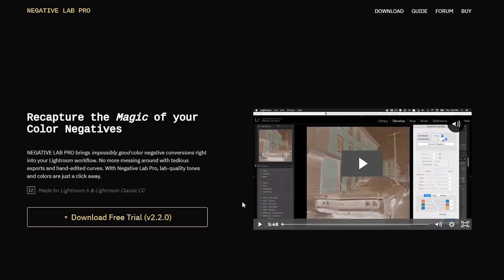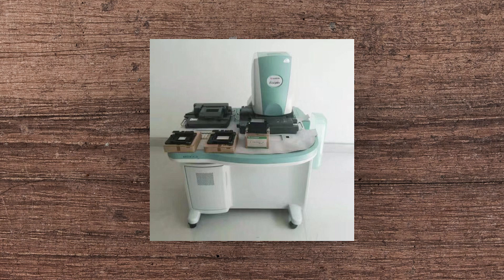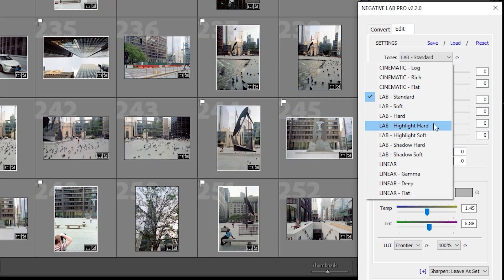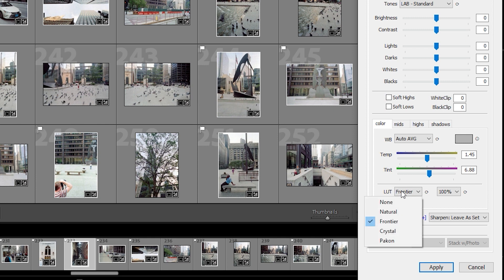Negative Lab Pro is a paid plugin for Lightroom that basically mimics the look of different lab scanners. It's not a preset pack, but it kind of acts like one, because you can choose from the look of different film scanners — like Frontier, Noritsu, or Pac-On. It's got a couple other options too. You can also adjust things like white balance, if you want it a little warmer or cooler, hard shadows, soft highlights, or vice versa. Each scanner has a slightly different look, just like the real scanners do.